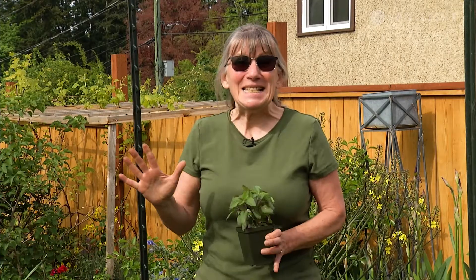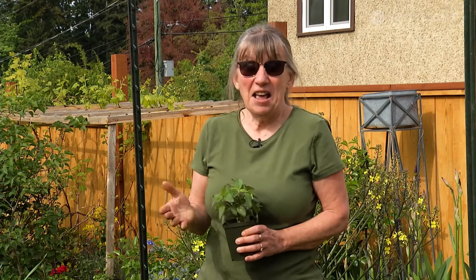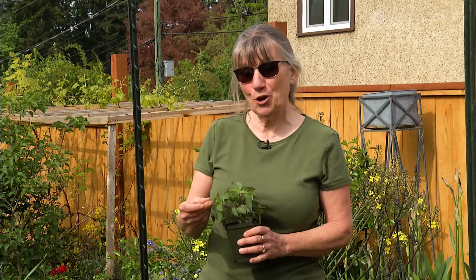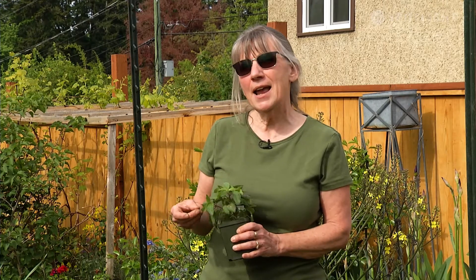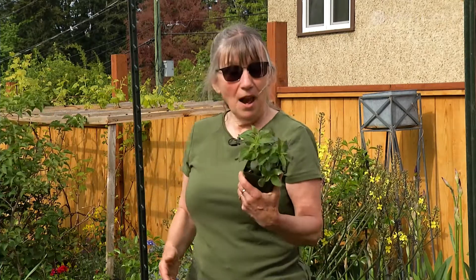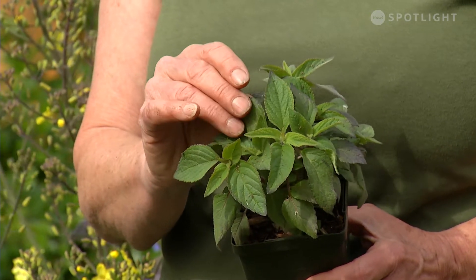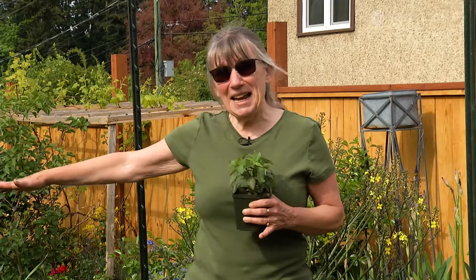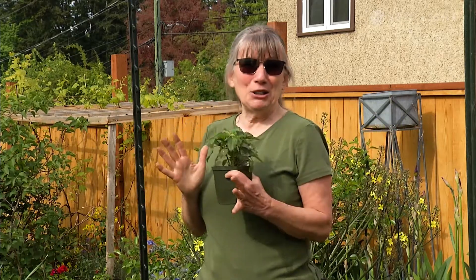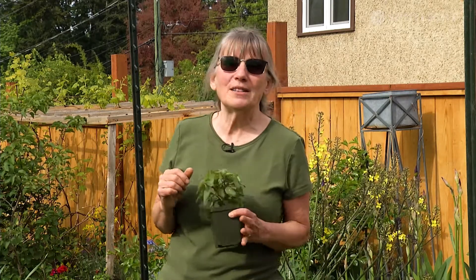Hi everybody, it's Candace with Grow Local season two. I'm so excited — I'm in my garden today and this year we're hoping to visit a few different places: local schools with their own gardens, a market garden, a balcony garden, and a smaller backyard garden. But for now, I've picked up my favorite pineapple sage. It smells just like pineapple — goes beautifully in beverages. It gets huge, is the last thing in the garden to bloom with gorgeous little red flowers, and the hummingbirds just go crazy for it.